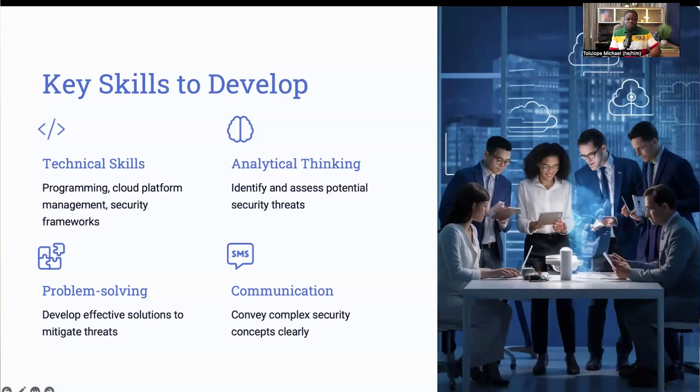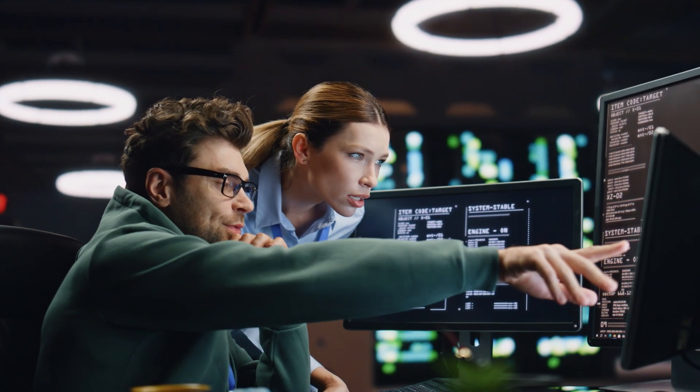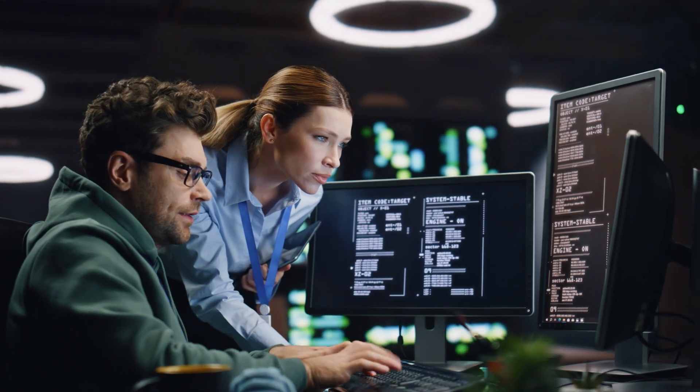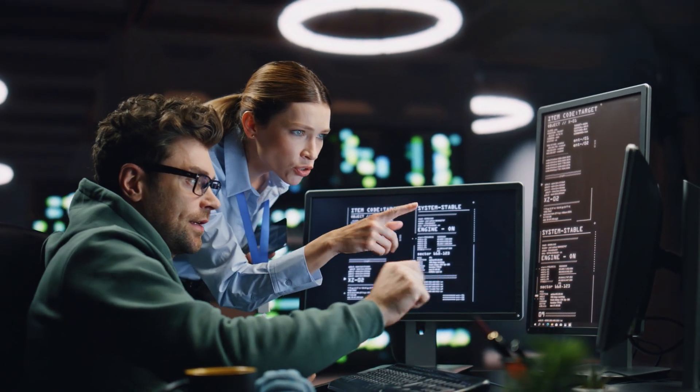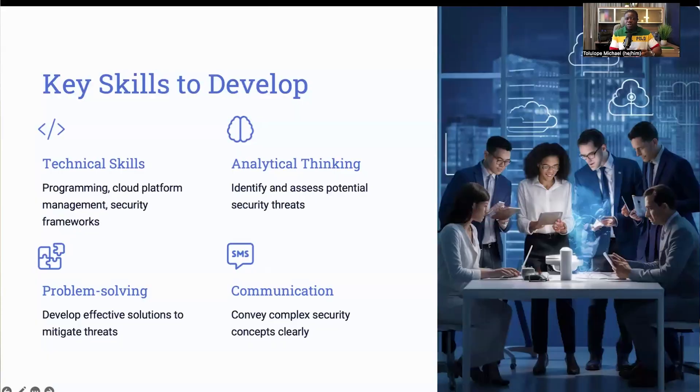Strong communication skills are also essential for working with cross-functional teams and conveying complex security concepts in an understandable way. For example, you will often need to explain security protocols to non-technical team members or collaborate with developers to ensure security is integrated into application development. A combination of all these skills will ensure you are fully equipped to take on the role and excel in it.